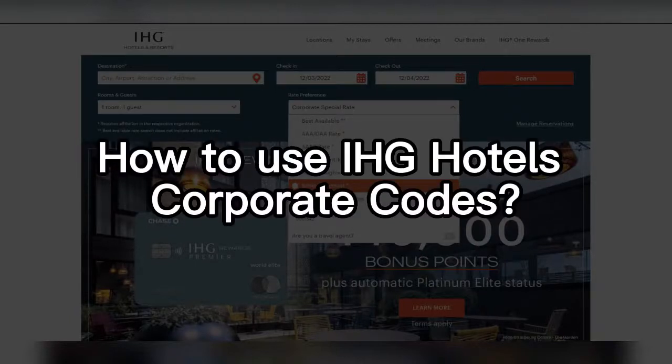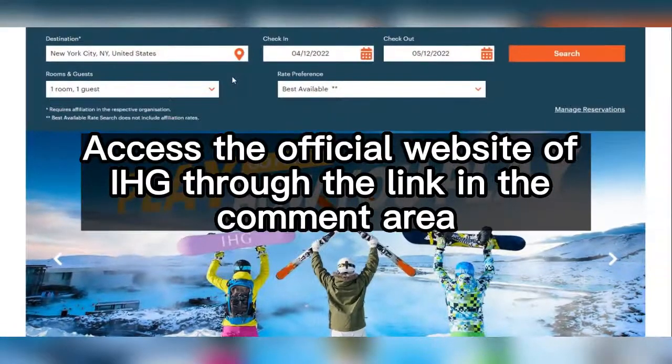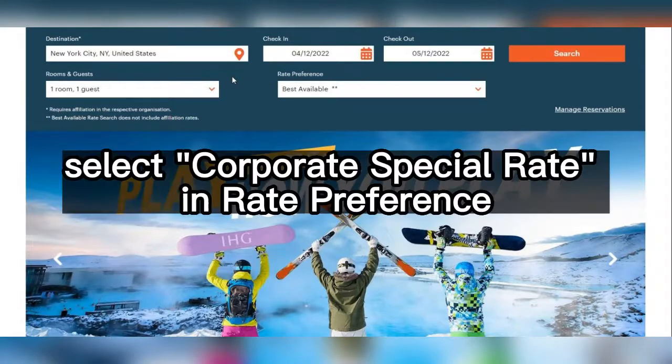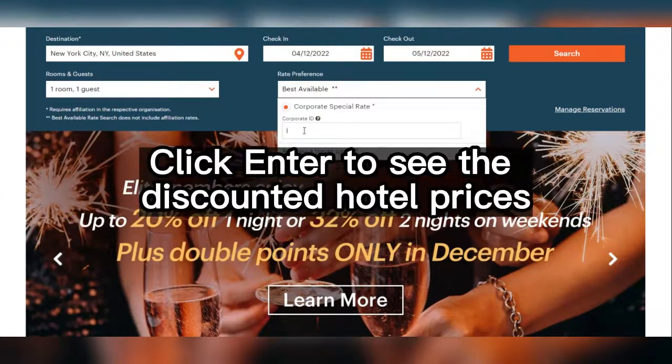How to use IHG Hotels' Corporate Codes? The use of IHG Corporate Codes is very simple. Access the official website of IHG through the link in the comment area. After entering the destination, select Corporate Special Rate in Rate Preference, then enter the code. Click Enter to see the discounted hotel prices.